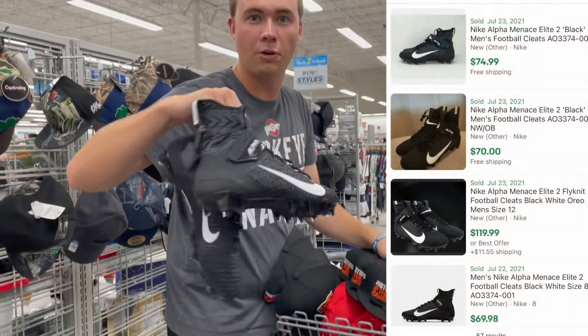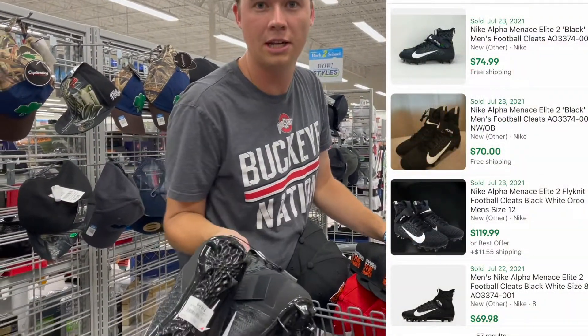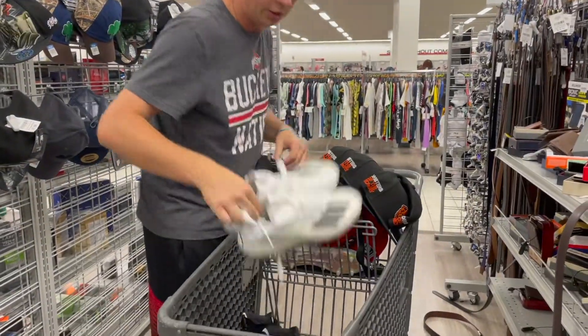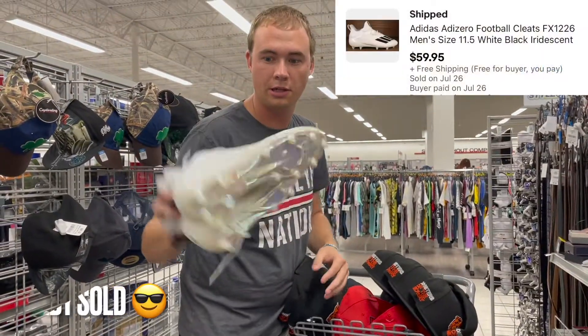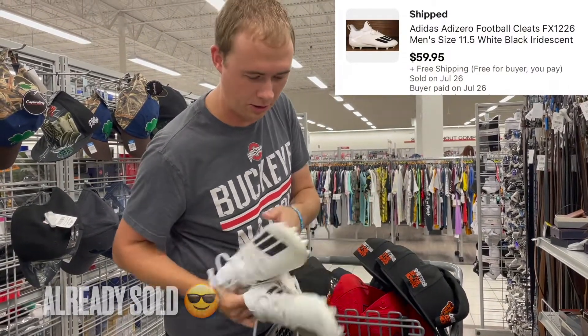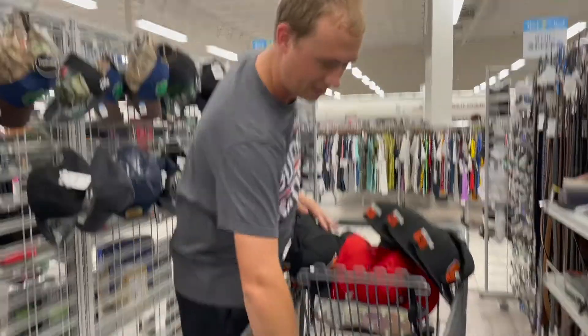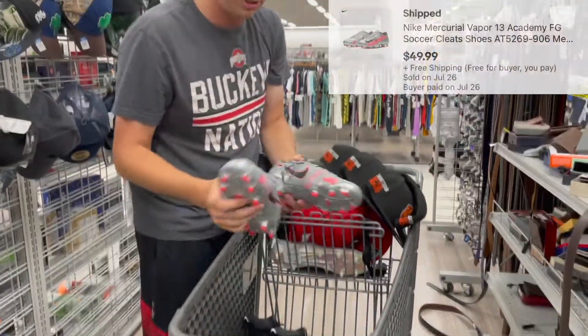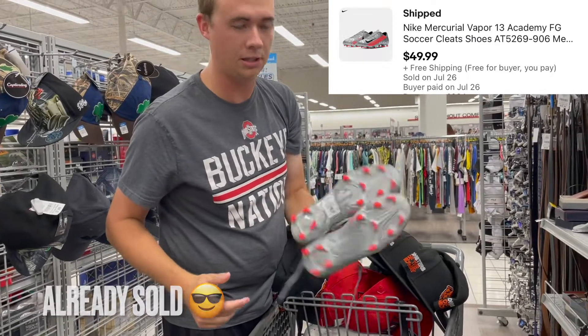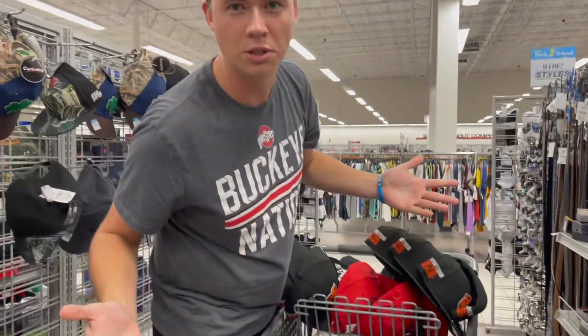Another pair of these in a different colorway — the black ones — $19.99, and they go for $70 all day long. Another different colorway of this kind of soccer or football cleat. I don't even know what these are; I don't really care because they sell for $60. And then these guys, which are size 9, selling all day for $50 to $60 at $16.99. This game's too easy.